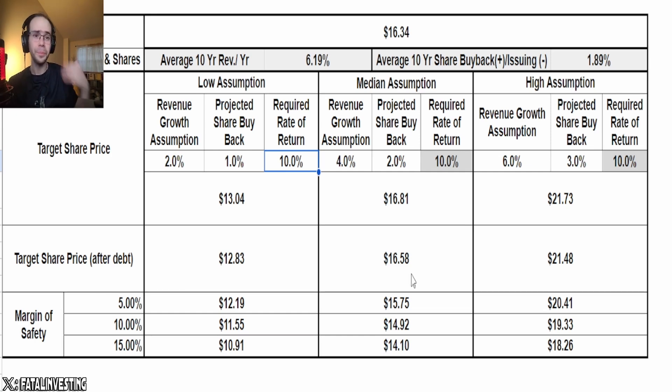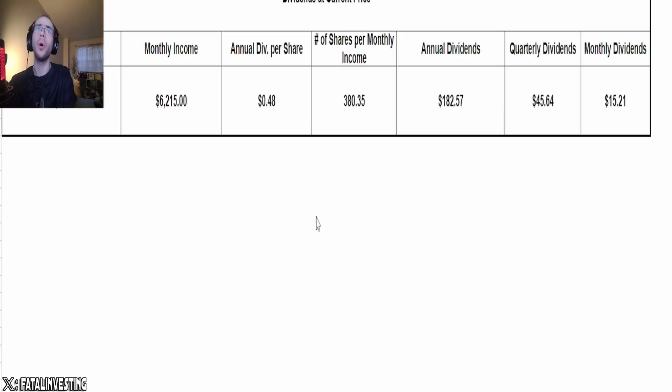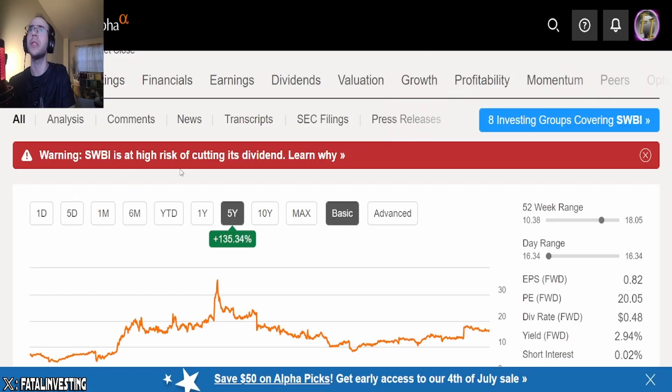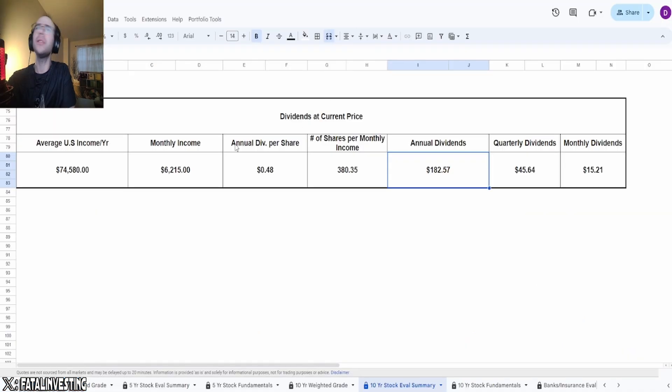People might think I'm telling them this is a good price right now — no. In accordance to these assumptions, it's looking like a good buy. Make your own assumptions. The calculator is available for free. This is not financial advice. Based off of this, it's looking fairly decent. Regarding the dividend: putting in $6,215 sends you $182.57. However, SWBI is at risk for cutting its dividend — not surprising given the negative free cash flow.